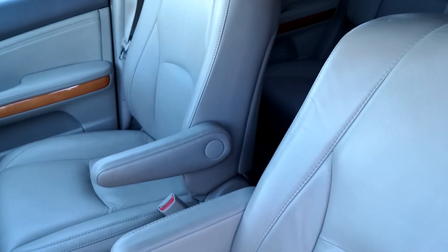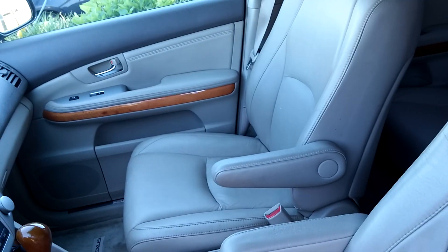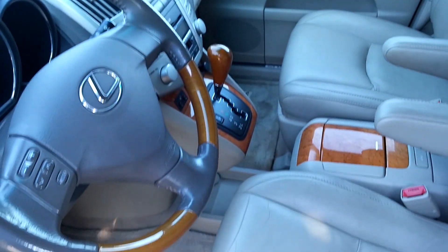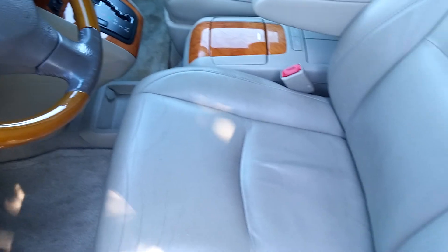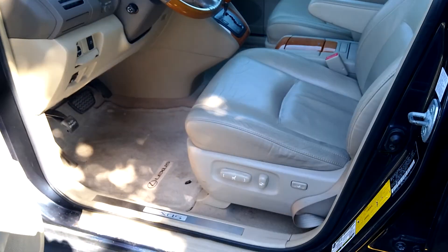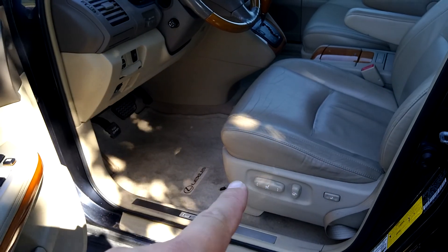Show you the front as well. So you have heated seats, cruise control, air conditioning, power windows, power door locks. Leather's in very nice shape, and right there you've got your power seats as well.